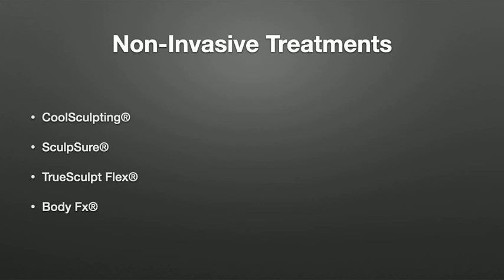TruSculpt Flex is a more powerful device than alternatives like M-Sculpt, and we feel it gives better results. Radio frequency treatments like BodyFX are great for spot reduction, but they tend to be less permanent, so we prefer to use the more permanent treatments.